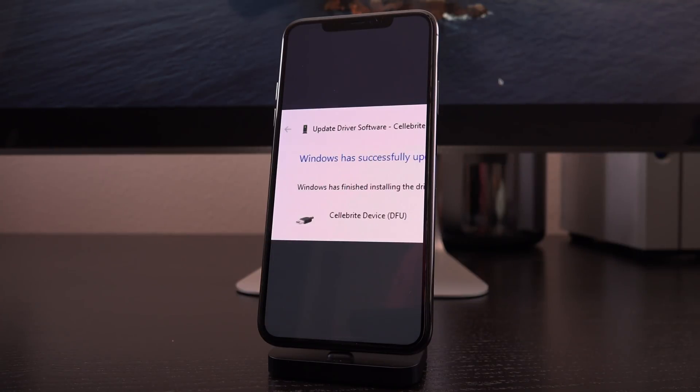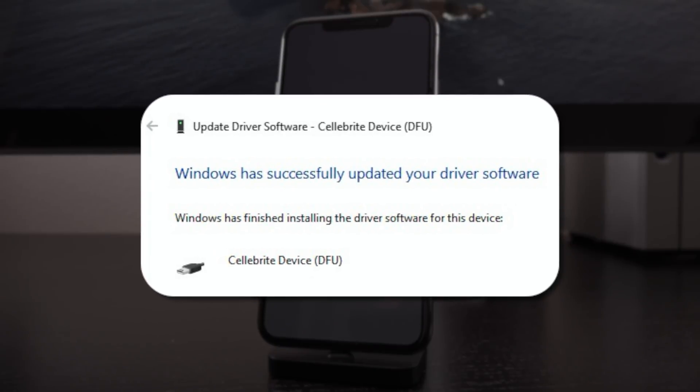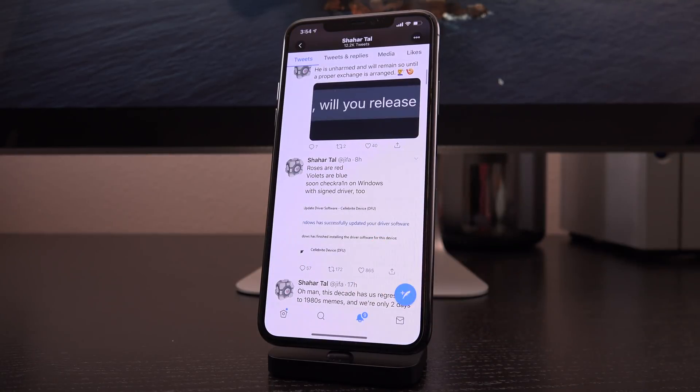Right here is a screen grab of the update driver software that Cellebrite has developed for a DFU device. This is how they're actually going to deliver that checkm8 exploit over DFU from Windows. This is the Windows interface for installing new driver software for devices. This was the huge hang-up for checkra1n on Windows — the development of drivers to successfully interface with iOS devices over DFU and deploy that exploit.